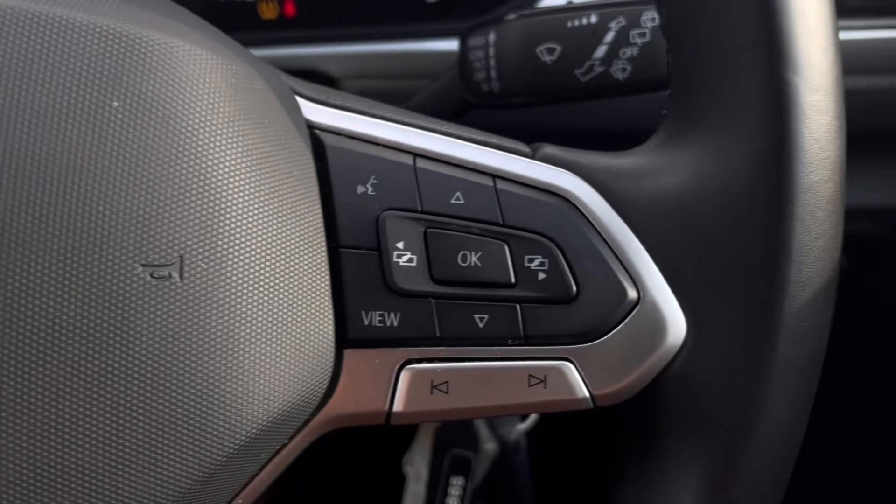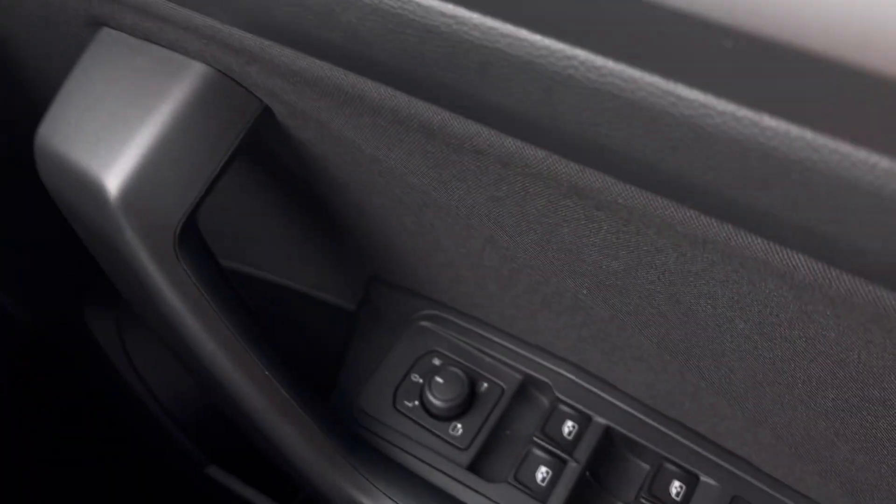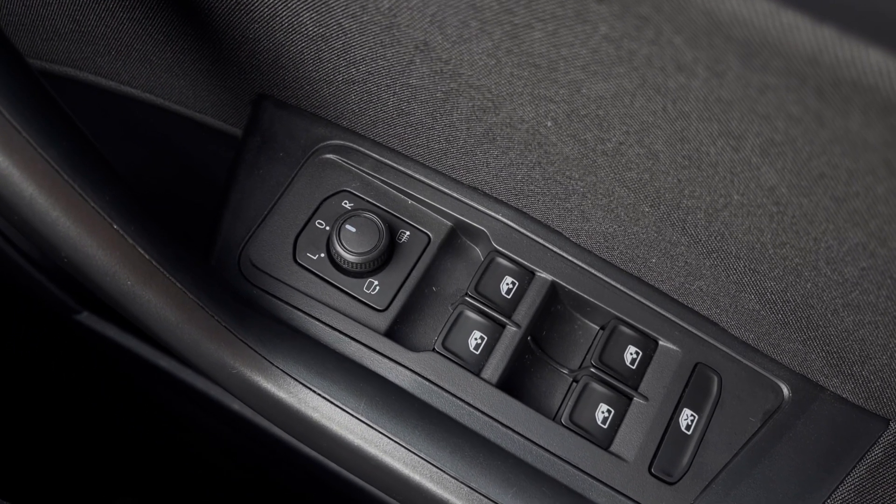Making our way inside the vehicle, you'll notice the multifunction steering wheel is nice to grip. We have our automatic headlights ensuring they are always on at the correct times, alongside the window controls on the driver's door, all easily accessible on the right-hand side.